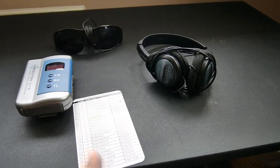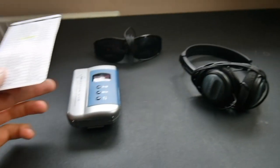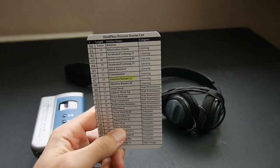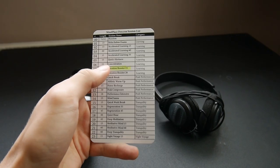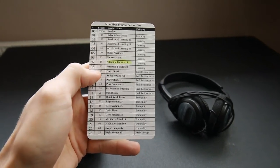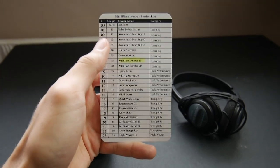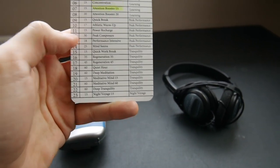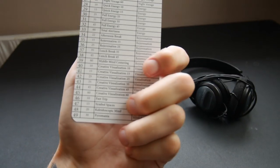What you'll see here is this is a track list. This is for this particular mind machine, the Procyon. You get a track list included here which basically tells you what the different tracks are going to do, how long they take, because some take longer than others. For example, some are actually an hour where some are only 10, 15 minutes, 17 minutes, 18 minutes and so on.